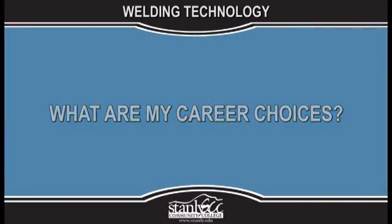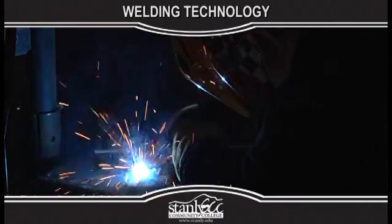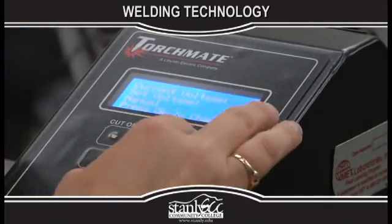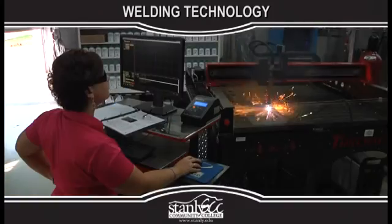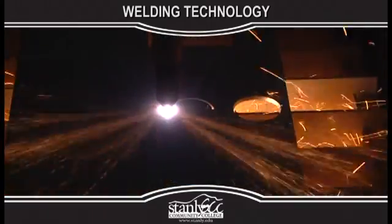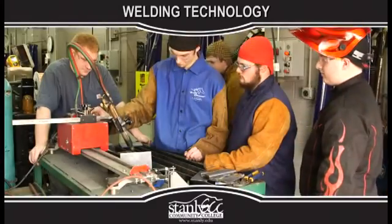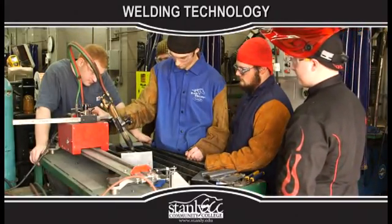What are my career choices? This degree prepares individuals for employment as entry-level technicians in welding and metalworking industries. Career opportunities also exist in construction, manufacturing, fabrication, sales, quality control, supervision, and welding-related self-employment.